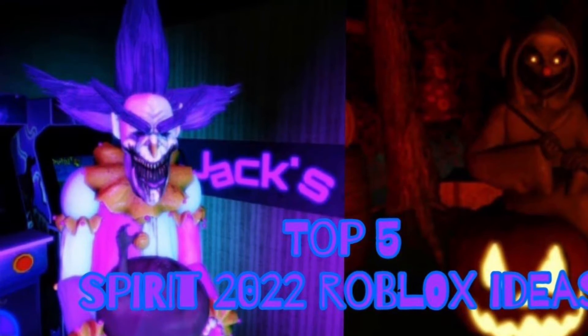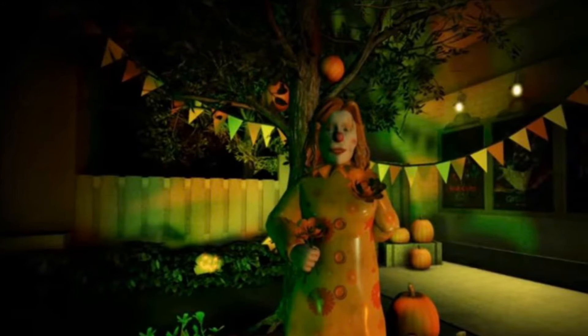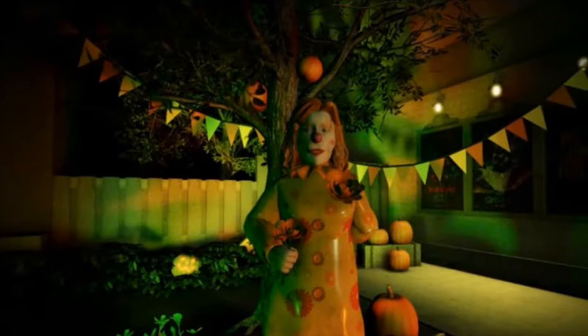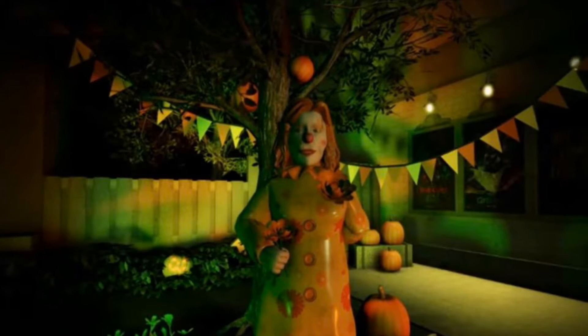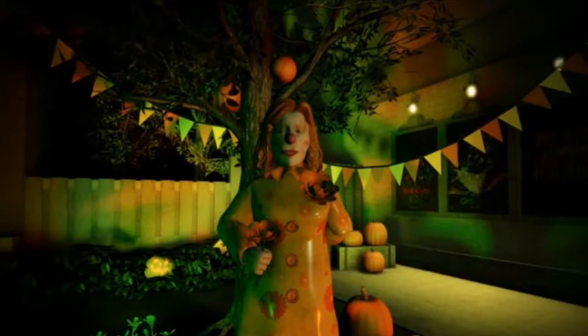Coming in at number 10 is Malefic Marigold. Overall I think this prop is definitely very unique. I really like how she has the man-eating plant that pops out of her dress, and I think it's definitely very unique and I really like the way she looks as well.